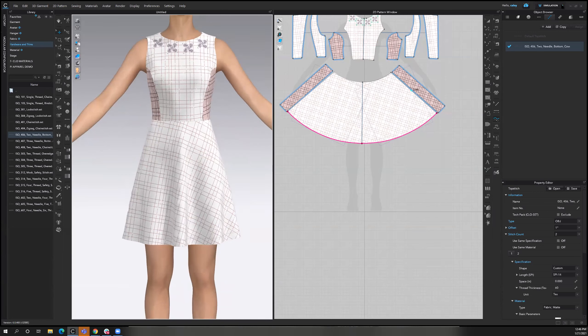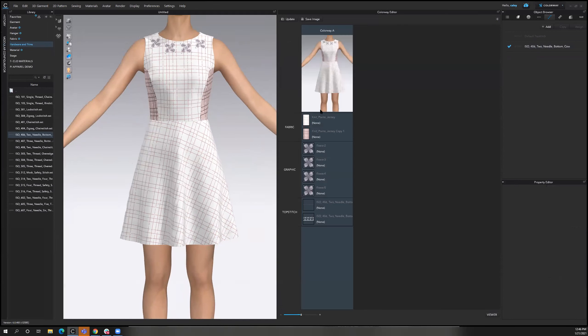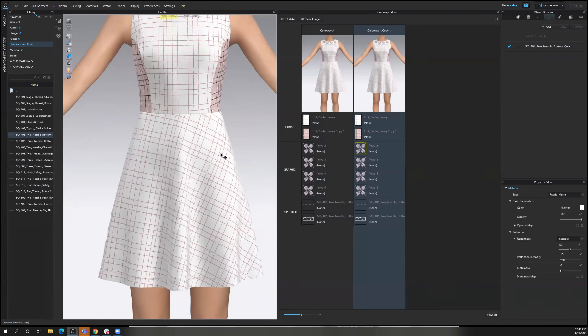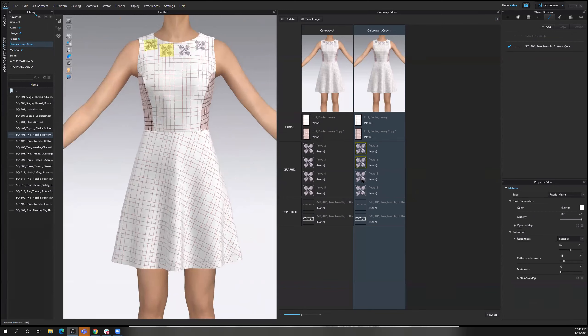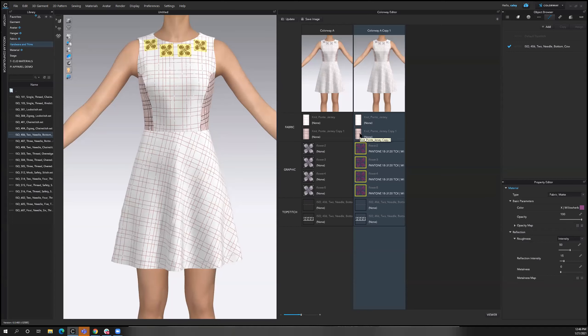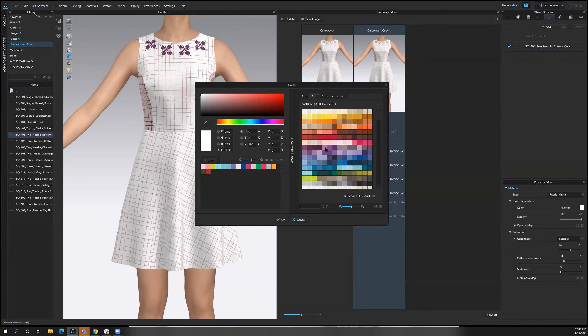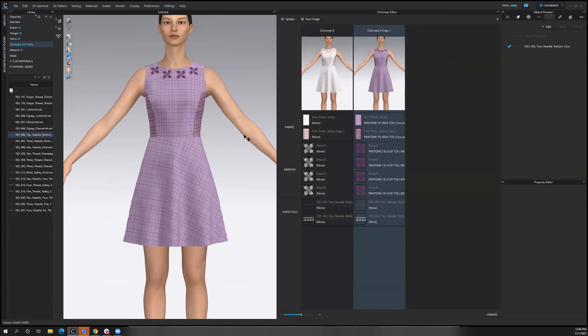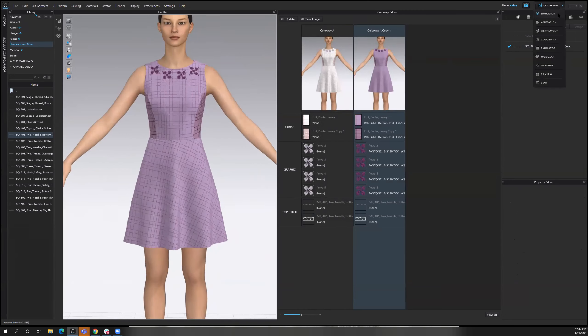One last thing before I go into rendering is colorway mode — I love this option. You can see different options of your garment before you decide what to render, or render all those colorways together. This is a nice way to change up your print or change up the colors you're using. For this one, I'm going to select all of my graphics and change this to more of a purple color. I can also apply a color on top of my prints to see what that might look like — a lighter lilac color, or play around with this. You can shift and select all of these at once so you don't have to individually change the colors.